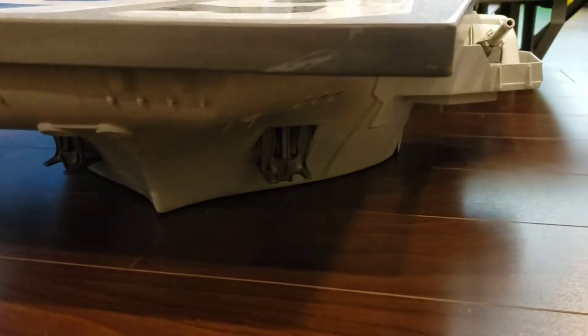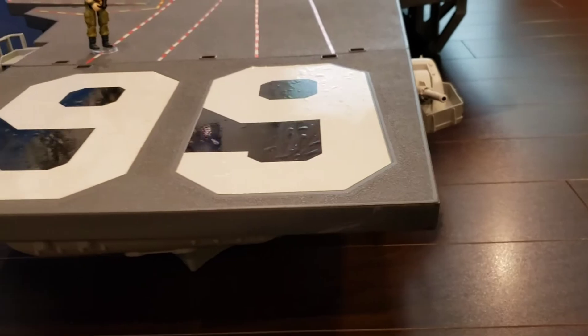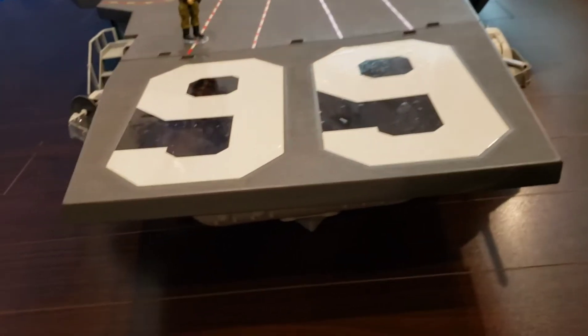Taking a look at the very front of the ship, you'll see the radar on the left side and the two anchors below the front. Over on the right side you'll see the anti-ship gun, as well as the number 99 on the flight deck, just like how it looked in the GI Joe cartoon.